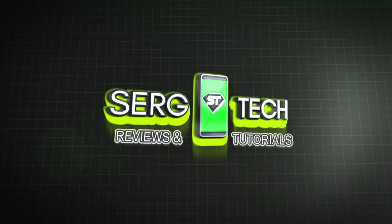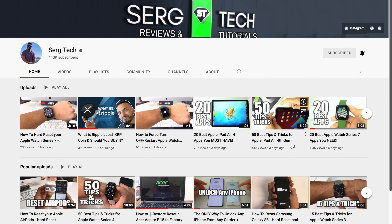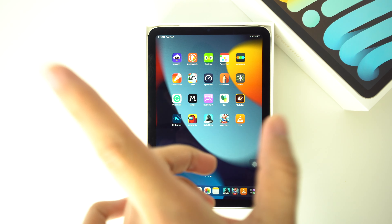Welcome to Surge Tech. Our mission is to help you get the most out of your tech through reviews and tutorials. If that's something that you're interested in, make sure to subscribe and don't forget to hit that bell to get notified when we release a new video. There are also going to be useful links below in the description covering everything that we discussed in this video. With that being said, let's get right into it.